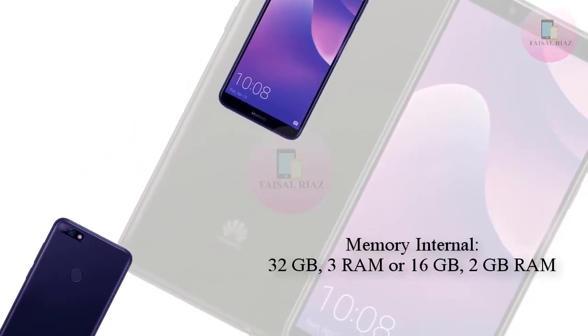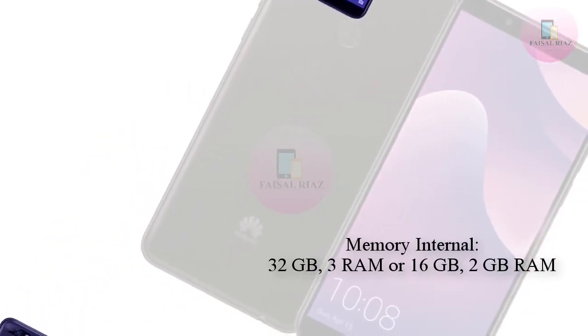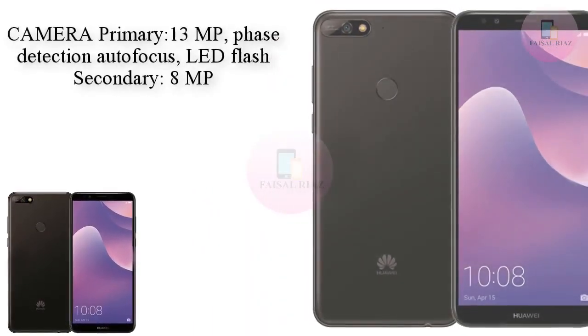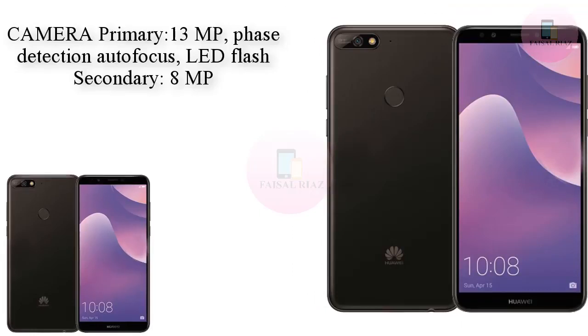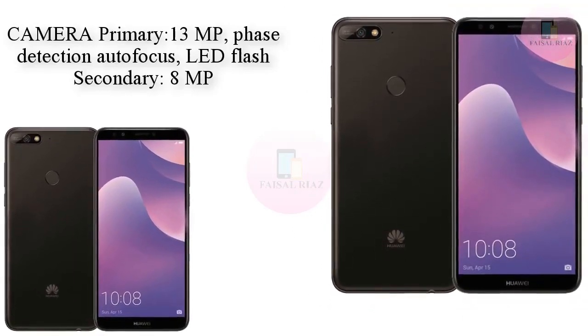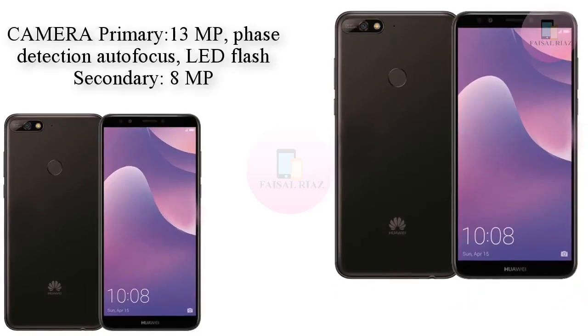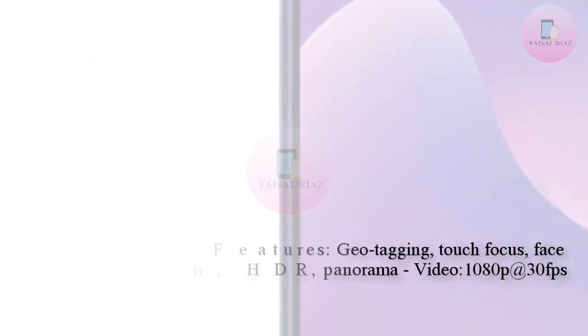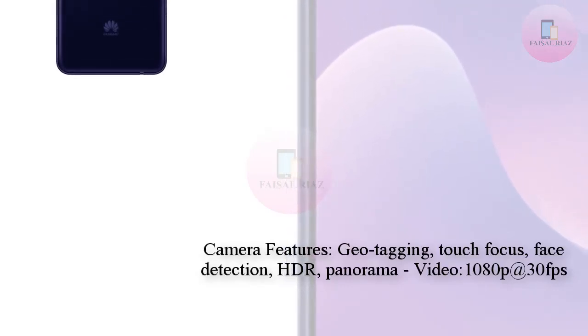Moving to the back of the phone, the camera module has now moved from a central position to the left-hand side of the back panel. It is worth noting this is a single rear camera, which is of importance as the Y9 comes touting a dual rear camera setup. Therefore, the single versus dual setup is likely to be one of the defining design differences between the two models.